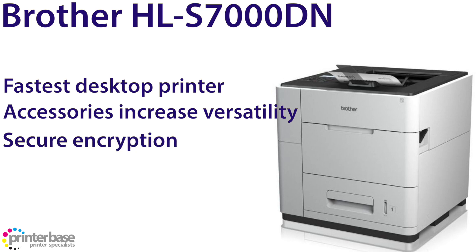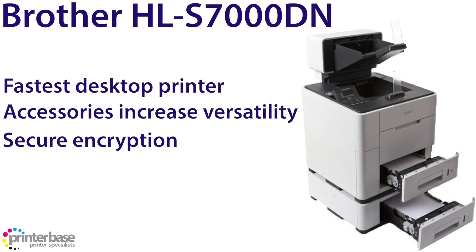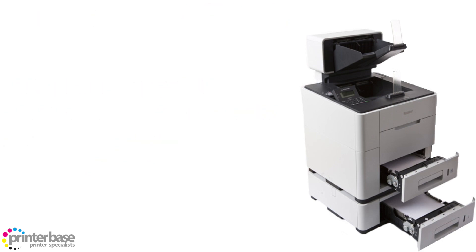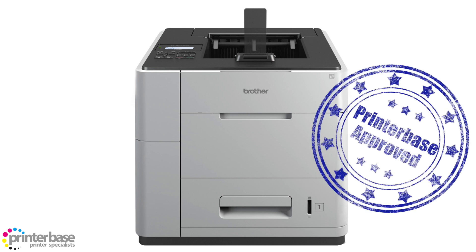The jobs sent to this printer are safe and secure thanks to SSL encryption, and the optional 500-sheet output stacker means large jobs can be handled no problem. It can use up to 60% less power than comparable laser printers, and it prints duplex faster than most printers can print simplex. The print speed for this machine is 50 pages per minute duplex and 100 pages per minute single sided — it's the fastest desktop printer available on the market, and nothing comes close.